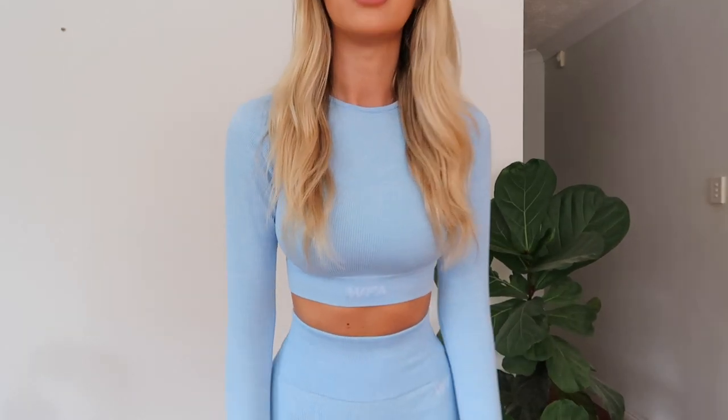I got this one in two different tops - there's a little singlet crop top, and then there's the long-sleeve version, and I really, really love the long-sleeve version. I prefer to wear this as an outfit if I'm running errands or going for a walk. I got this one in a size 6 in the top and the bottoms, and they literally fit perfectly. The bottoms are nice and snug around the waist.